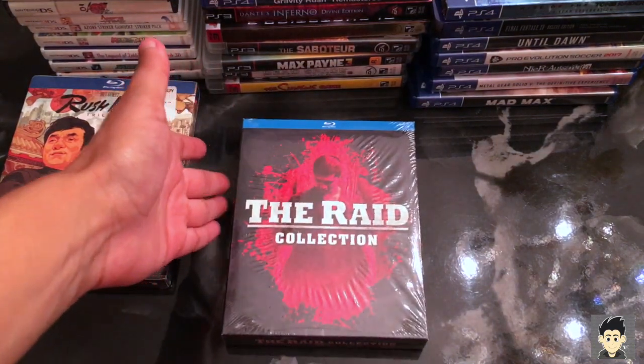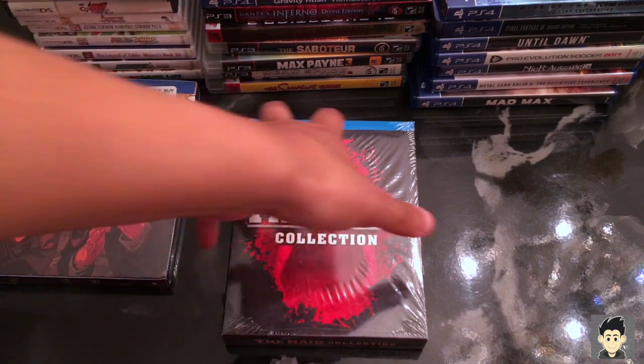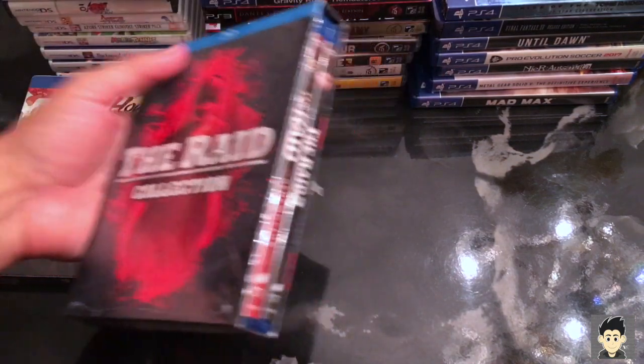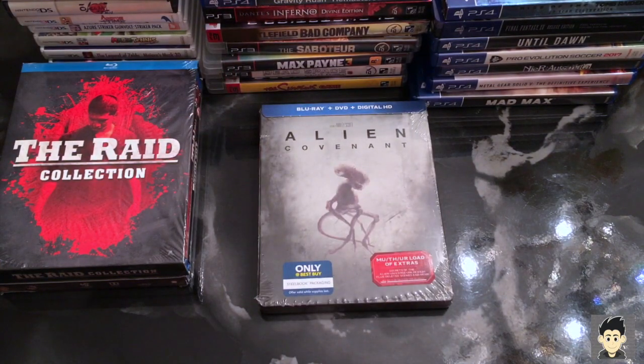I saw this in Europe and had to purchase it when I came back home: The Raid Collection. If you don't know this movie, please look it up. Think of it like 80s old-school action — Matrix style, classic Bruce Lee fights. It's amazing. Fourteen bucks at Best Buy with the second movie included, which I still have to see. Last one: Alien Covenant — still sealed, Steelbook. I watched it in theaters and loved it, so I was waiting for the Blu-ray release.